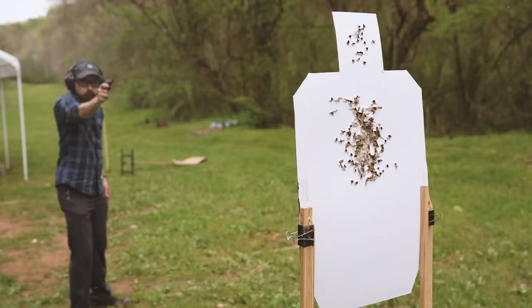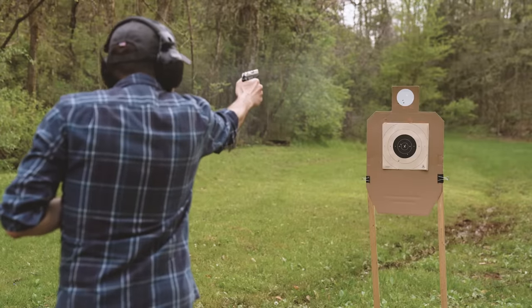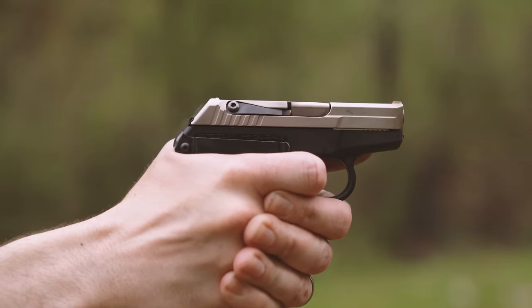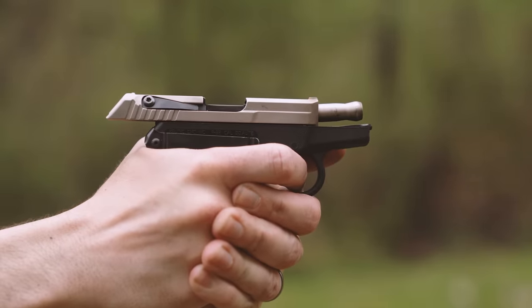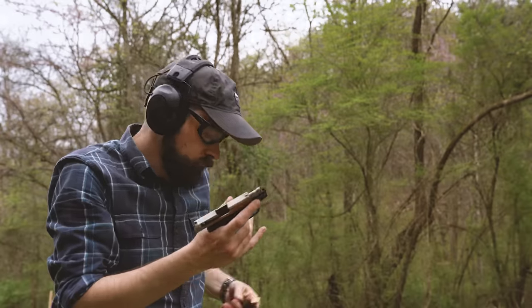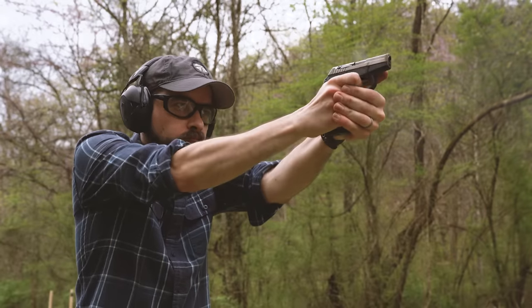It doesn't run 100% with every type of ammo, but it seems to run just fine with Federal American Eagle and S&B full metal jacket loads. The trigger pull on the P32 is fairly long, but light at about 7 pounds. The grip texture is very aggressive — I've got a Pachmayr grip sleeve on here that helps with that and fills my hand a bit better, making it easier to get a firm grip. This belt clip is another aftermarket add-on that makes it possible to carry the gun without a holster. I also like the factory extended 10-round magazine, which gives the gun a full grip that's easier to draw.